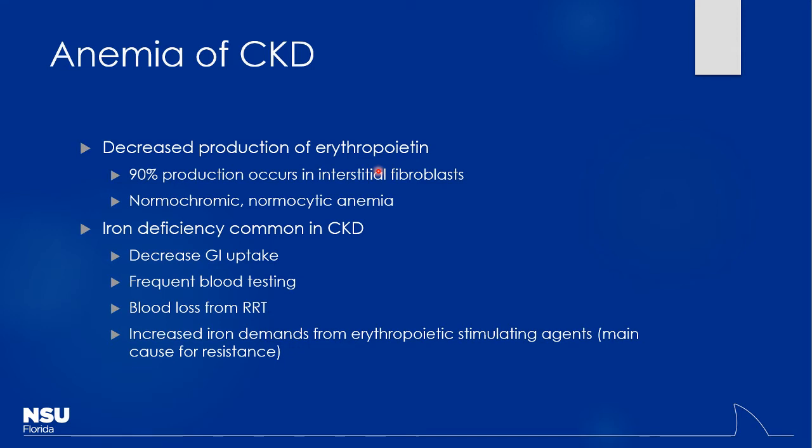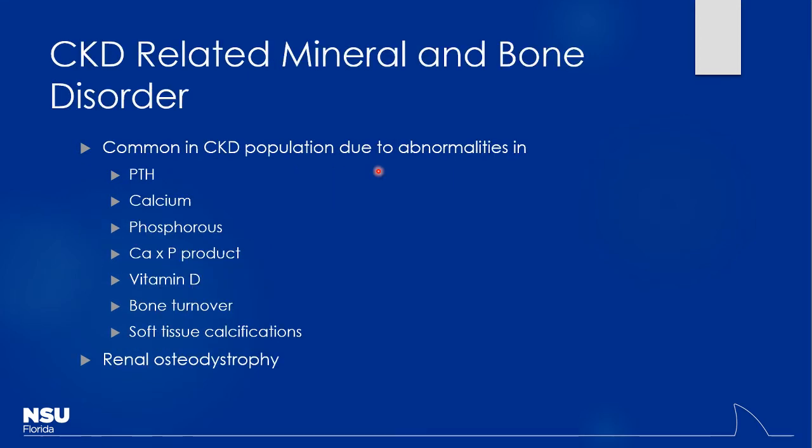Erythropoiesis-stimulating agents or ESAs are the cornerstone of therapy, but if you're not supplementing with appropriate amounts of iron, the EPO won't do anything — you can't make hemoglobin without iron. These are expensive agents, not something you want to waste because the patient didn't have good iron intake.